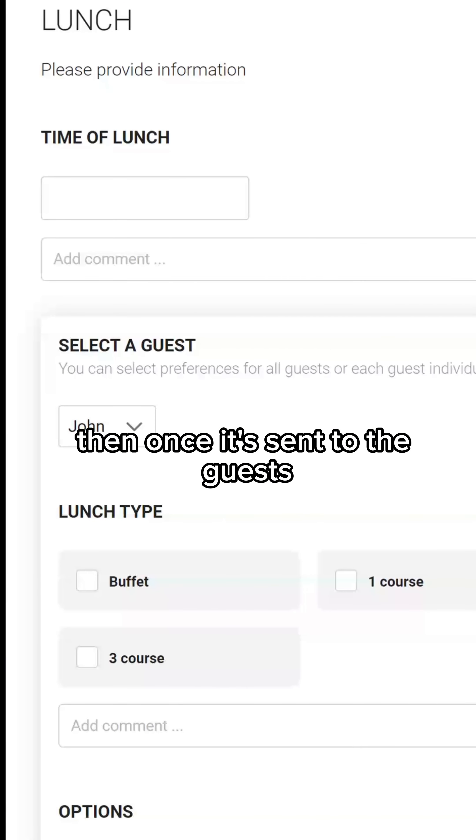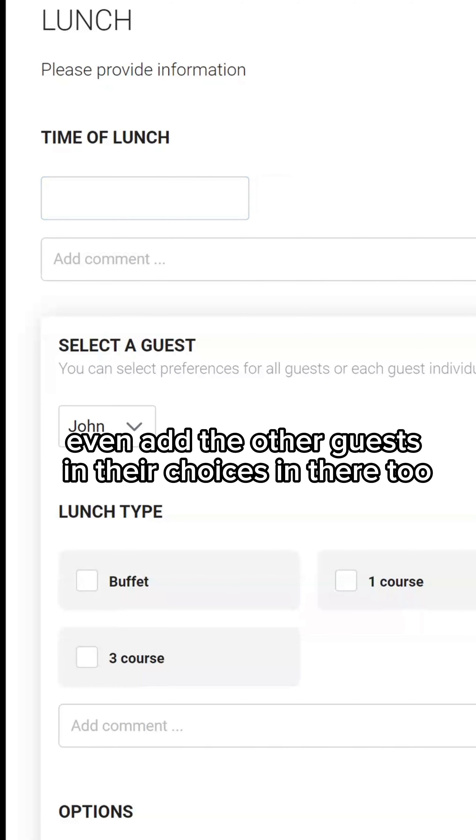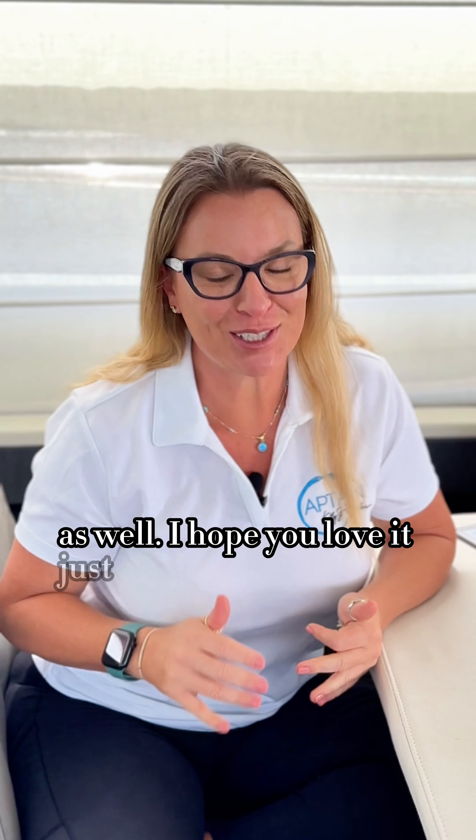Then once it's sent to the guests, they can select the time of lunch that they want, add a comment, even add the other guests and their choices in there too. So this is one of the best cases where having something that's not one size fits all is awesome. Love the changes that Charter Itinerary made — love that we can delete and add tabs and that the guests can change their preferences as well. I hope you love it just as much as I do.